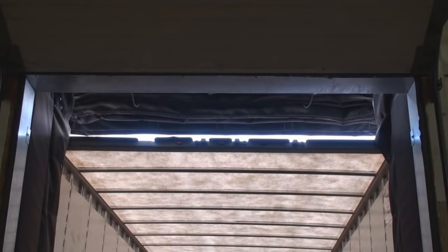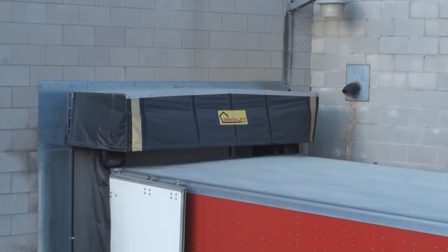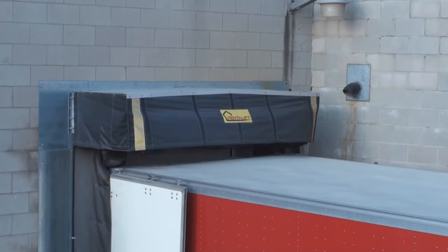Pentalift Inflatables are available in many models to accommodate a wide range of overhead door sizes. Even in extreme windy conditions, as shown, an effective seal is provided.